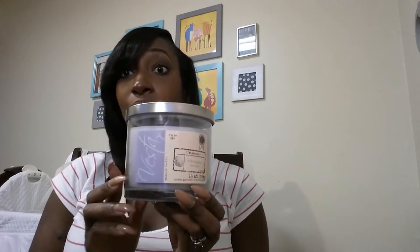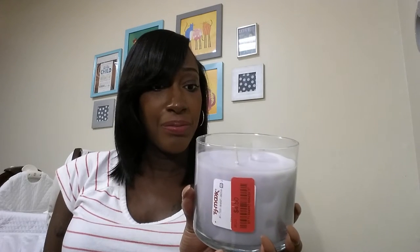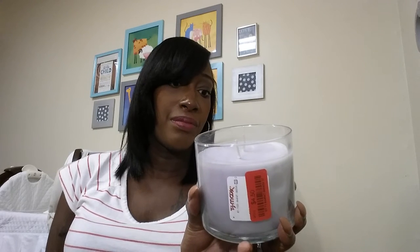From TJ Maxx I got this candle — oh my god, this candle smells so good. I'm just getting back to scents because I couldn't stand scents at first, but this is the best smelling candle in the world and it was $4.50 on clearance at TJ Maxx. It smells like I would want to eat it. It's called Vista Sea Salt and it's supposed to be like a spa candle — I think it's a soy candle also.